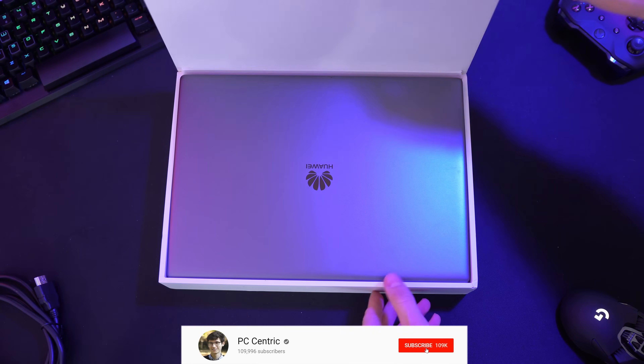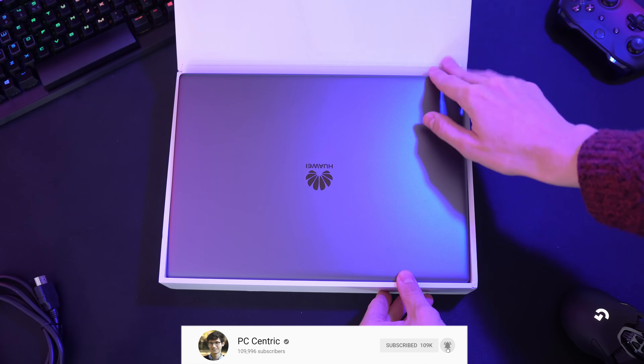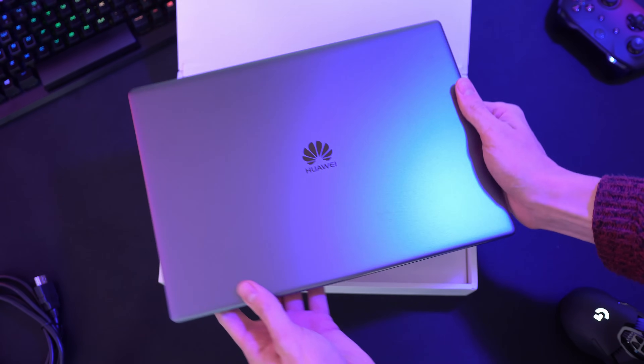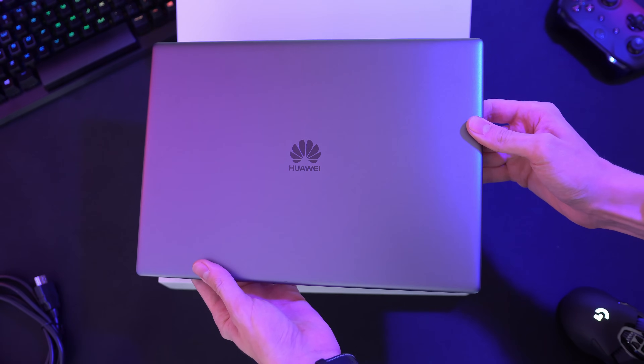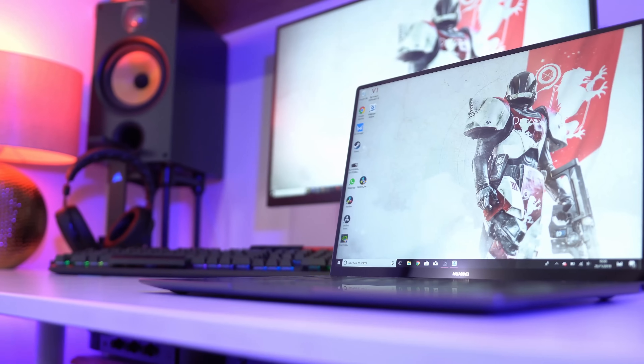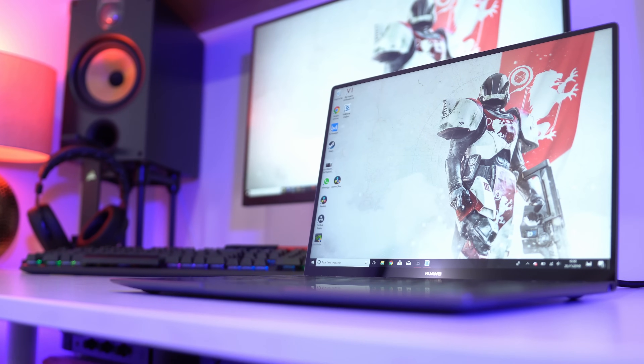Our demonstration laptop for this guide is the new MateBook X Pro. It's now available in the UK and Huawei are so proud of it that they sent one out and sponsored this video. The MateBook could well be the ideal every person's laptop as it's compact, powerful and relatively affordable.